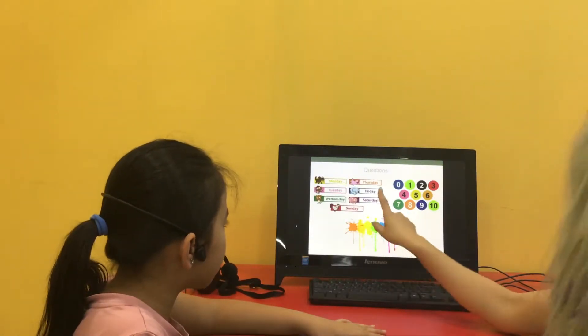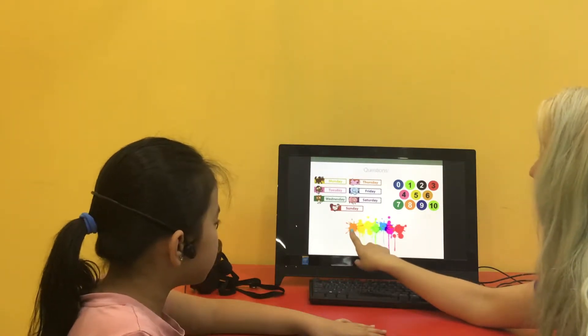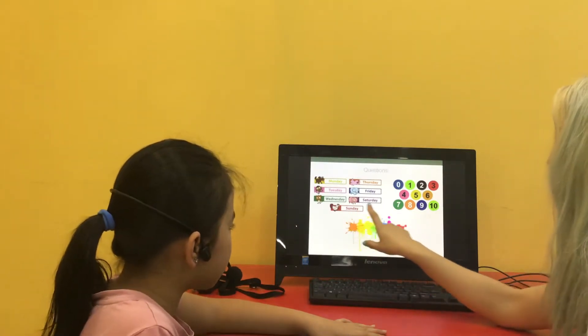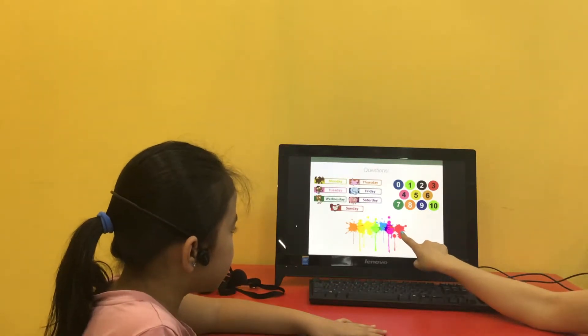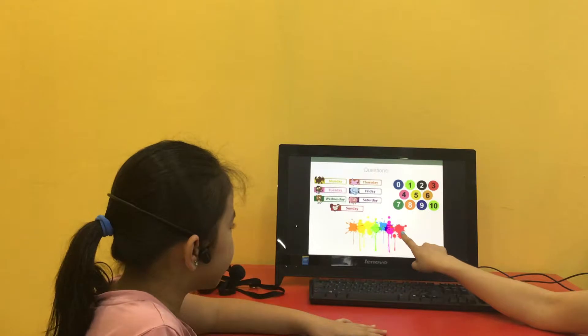What color is this? It's orange. What color is this? It's green. What color is this? It's red.